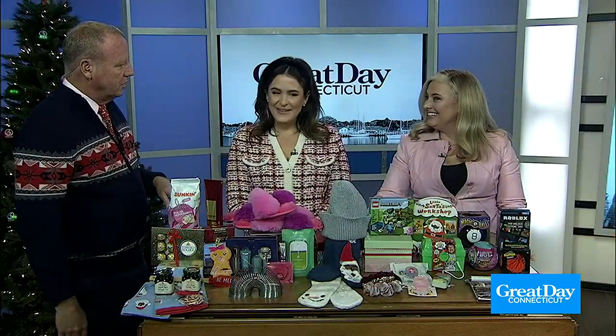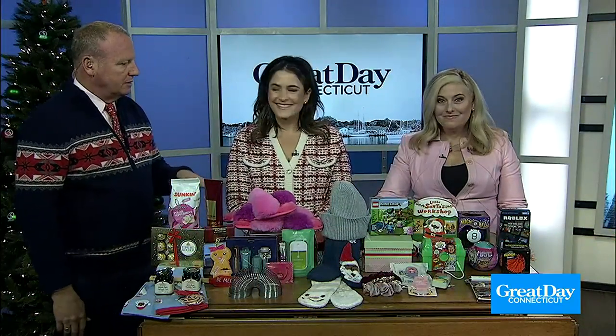Thank you, Catherine. We so appreciate you coming in. Happy holidays. Same to you guys. And you got these at Westfield Trumbull. Westfield Trumbull. Thank you for coming.